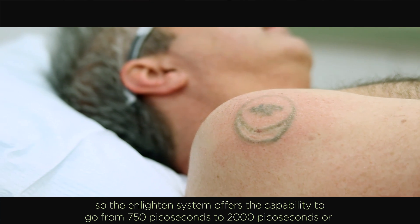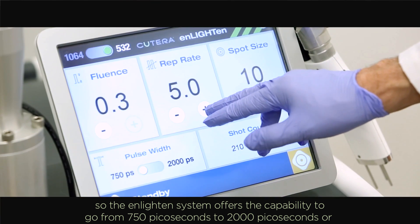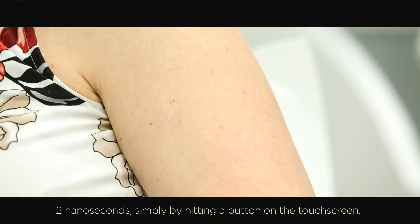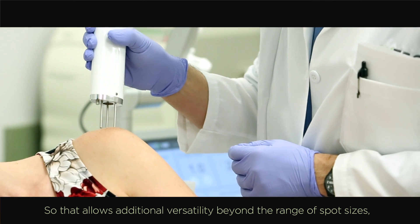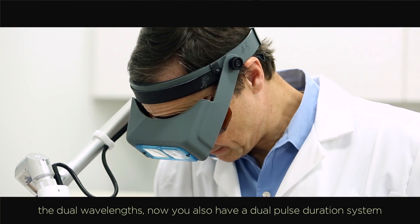The Enlighten system offers the capability to go from 750 picoseconds to 2,000 picoseconds, or 2 nanoseconds, simply by hitting a button on the touchscreen. That allows additional versatility beyond the range of spot sizes and the dual wavelengths — now you also have a dual pulse duration system.